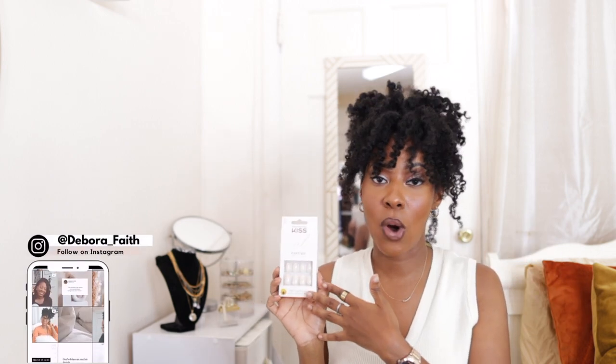Next, I've been loving the Kiss Gel Fantasy collection. I don't remember the last time I went to the nail salon because I've been rocking press-ons. The Kiss Gel Fantasy and the Kiss French Tips are the two I wear interchangeably. Whenever I go to Target I have to stock up on my press-ons because they just come in so handy.